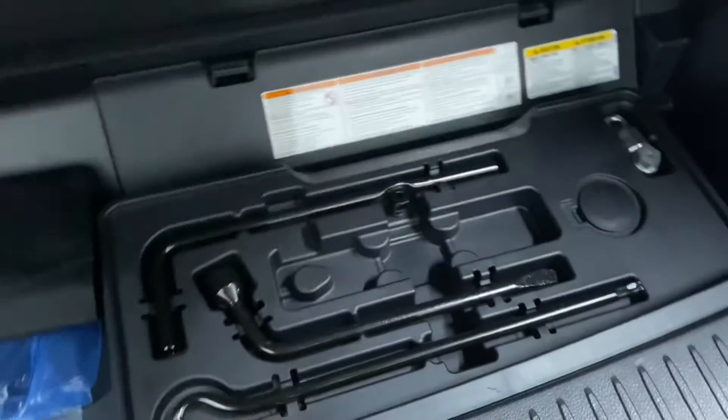And in the trunk, you have space for your spare tire below, and alternate manual front and rear seat recliners for your third row.